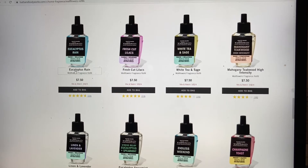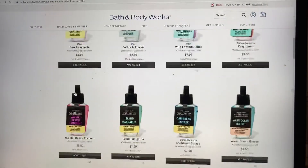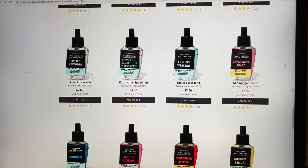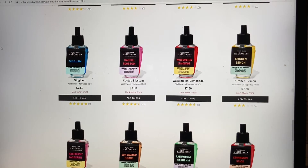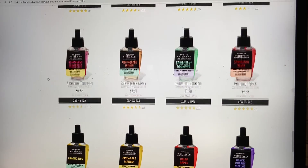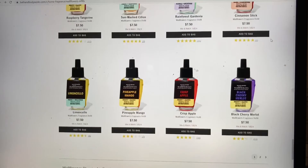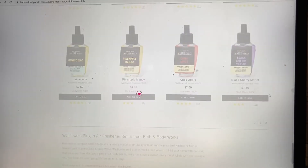Eucalyptus Rain — I promise I read these every time and don't remember them. Fresh Cut Lilacs is very similar in wording to another one — I get easily confused. Stress Relief — definitely a pickup this weekend. Gingham — I don't know, it has that melon note, not a fan. Raspberry Tangerine — I'd probably pick it up to try it. Cinnamon Stick is such a weird scent to have around right now but I'm sure somebody's looking for it. Pineapple Mango — yes please, that is a definite Bath and Body Works summer scent for me.